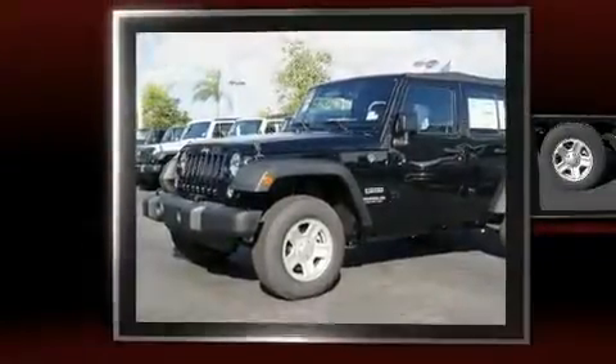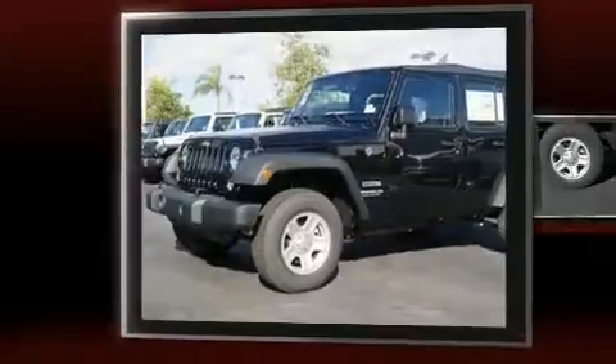Load your family into the 2016 Jeep Wrangler Unlimited. It features four-wheel drive capabilities, a durable automatic transmission, and a refined six-cylinder engine.